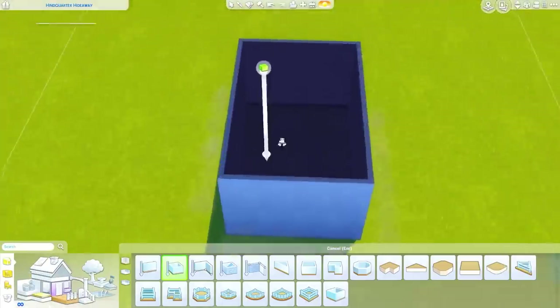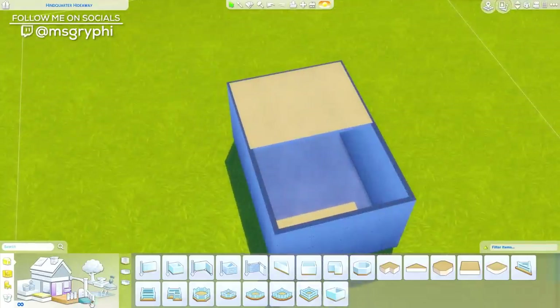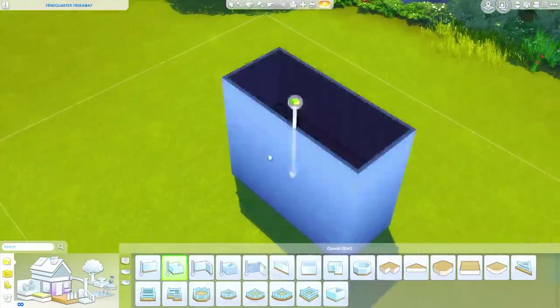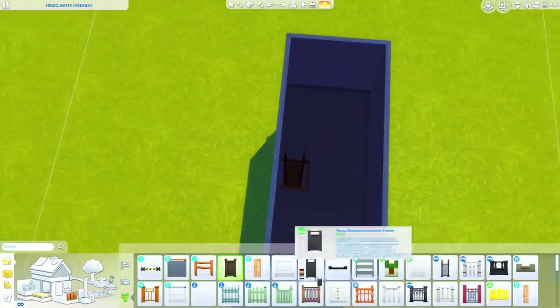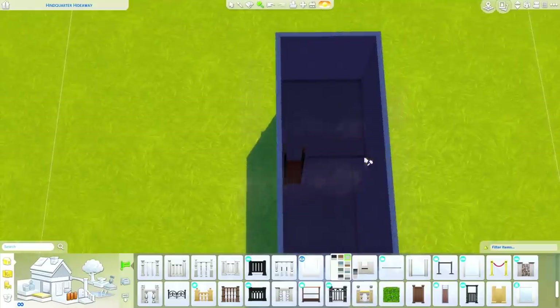Do you ever just feel like building a loft? Hey guys, it's Tanya and welcome back to the channel and welcome to a speed build of a minimalist loft. I just really wanted to build a loft and I wanted to use some of the new items from Eco Lifestyle as well as a couple of items that I had in mind.